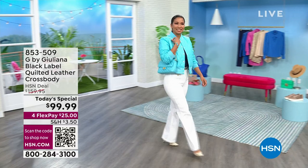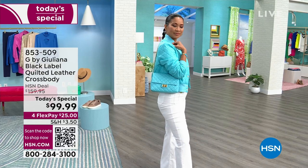Soft, sumptuous, buttery, quilted lambskin leather in a luxurious handbag. We're talking about the black label design.